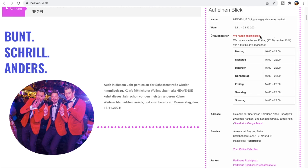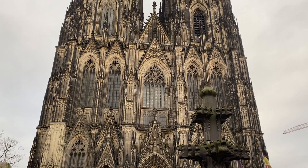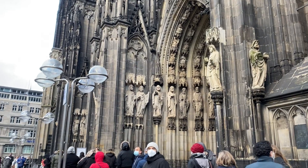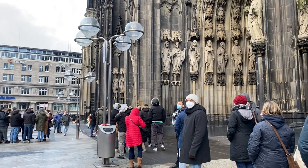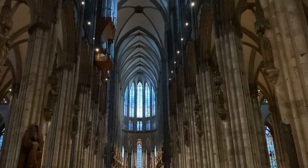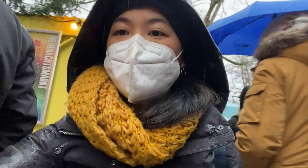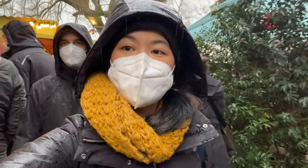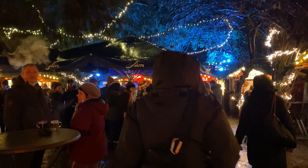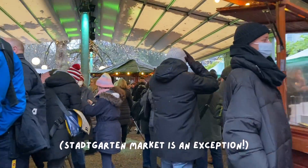All the markets do close at 10pm. I would also recommend visiting the Cologne Cathedral — at 157 meters tall it is the second tallest church in Europe and the third tallest church in the world, and it is an incredible sight to behold. I also learned that it's really important to wear a warm but also waterproof jacket, as at this time of year there is a higher chance of rain and unfortunately there weren't many undercover areas at the markets.